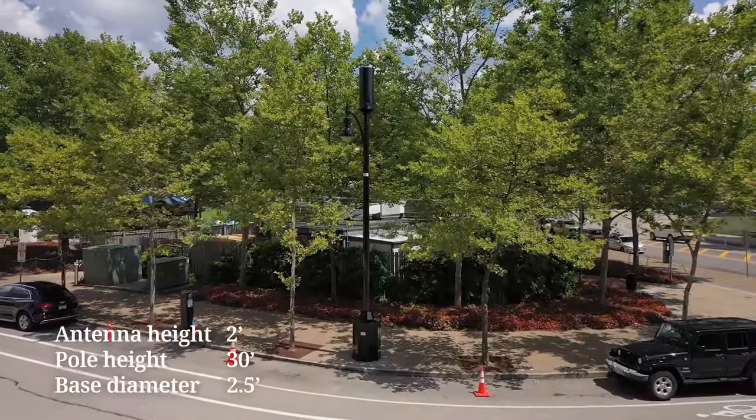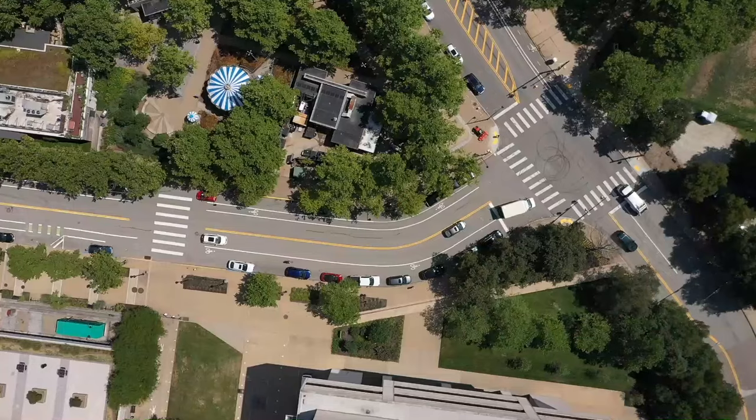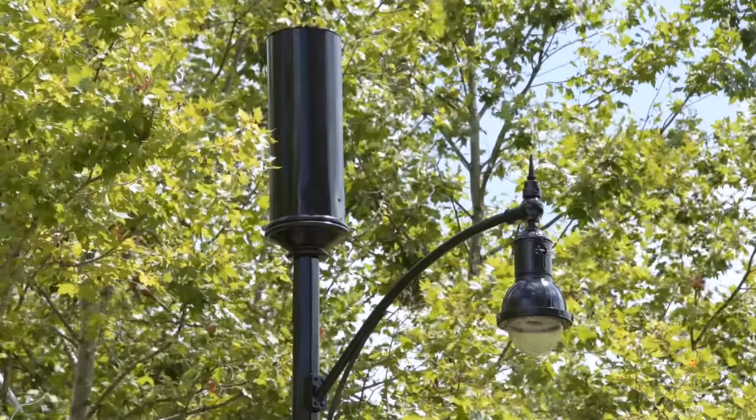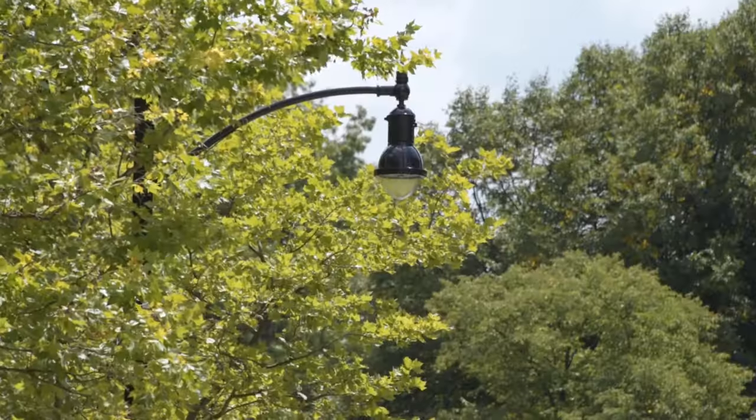This is one of nearly 50 nodes we've been deploying in this city since 2014. Every community is different. That's why we work closely with cities on the design — in this case, the paint color and light standard — so it matches the other poles in the area.